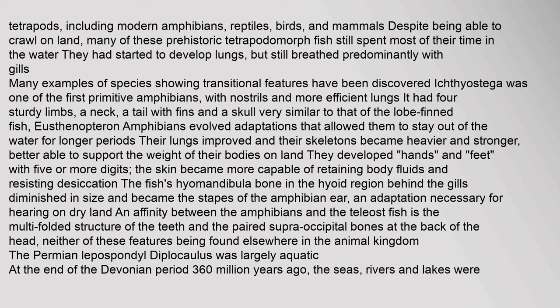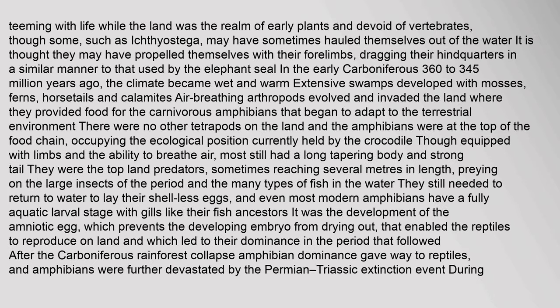At the end of the Devonian period 360 million years ago, the seas, rivers and lakes were teeming with life while the land was devoid of vertebrates. In the early Carboniferous (360–345 million years ago), the climate became wet and warm. Extensive swamps developed, and air-breathing arthropods evolved and invaded the land, providing food for carnivorous amphibians that began to adapt to the terrestrial environment. There were no other tetrapods on land, and amphibians were at the top of the food chain, occupying the ecological position currently held by the crocodile.